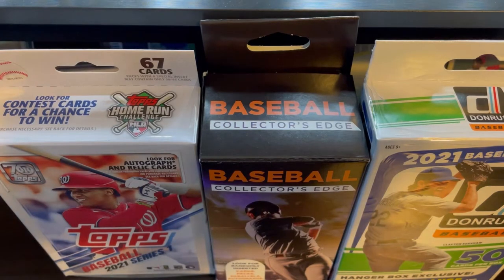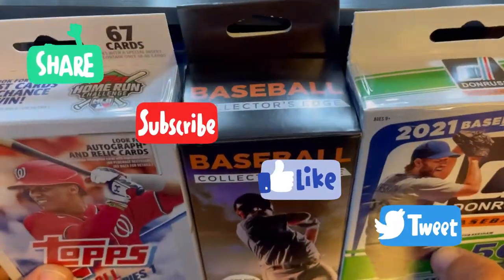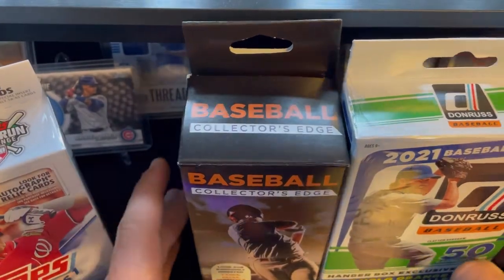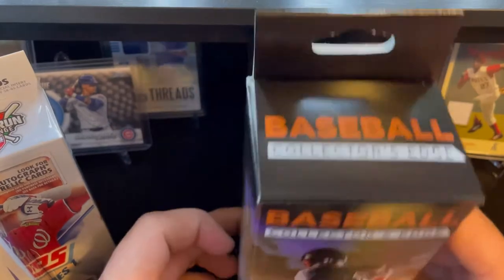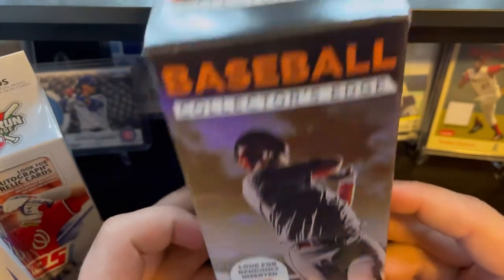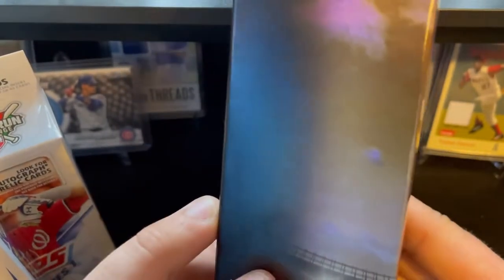Hey everyone, Alex from Region Retail Rips here, bringing you a pack battle. Today we have the Topps 2021 Series 1 Hanger Box taking on the Donruss 2021 Hanger Box, against the underdog — the Fairfield Baseball Collector's Edge Box.